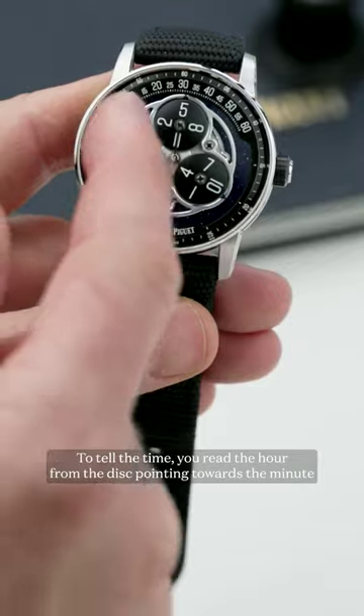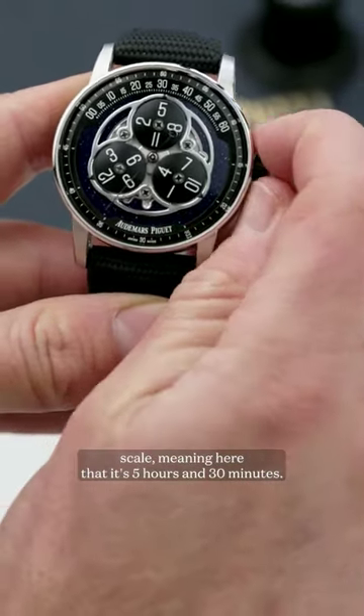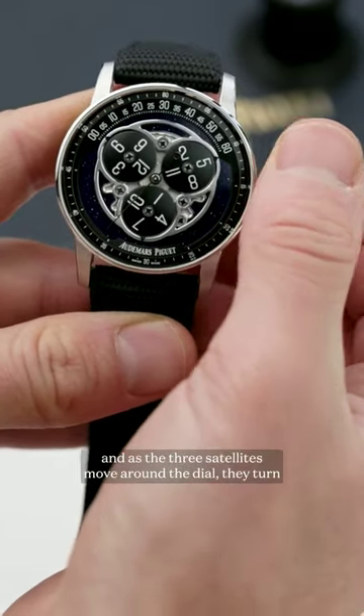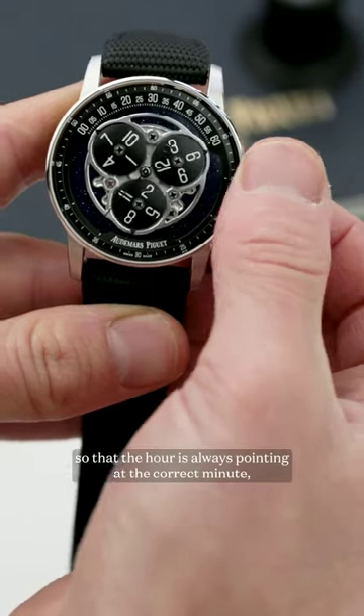To tell the time, you read the hour from the disk pointing towards the minute scale, meaning here that it's 5 hours and 30 minutes. To adjust the time, you do so via the crown, and as the three satellites move around the dial, they turn so that the hour is always pointing at the correct minute.